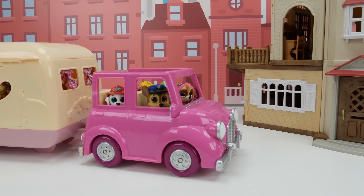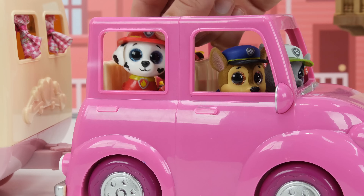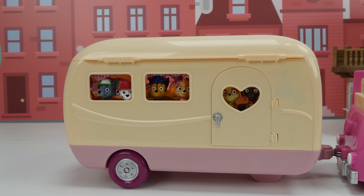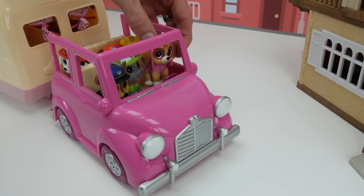The Paw Patrol are going shopping today! I can't wait to see the new mall! I heard it's supposed to have lots of great stores! Are you pups buckled up back there? Then let's go shopping!